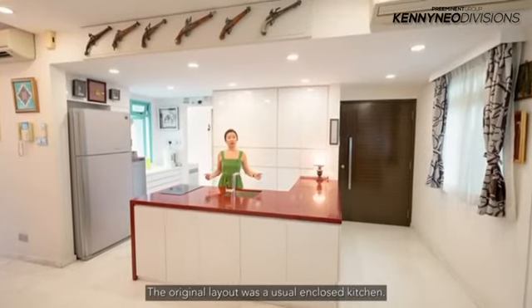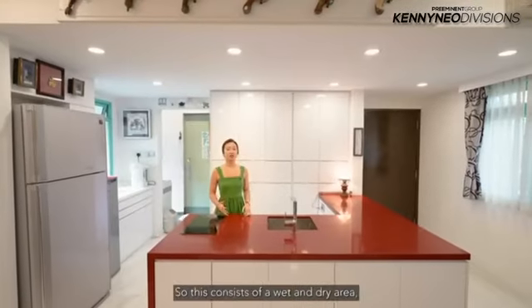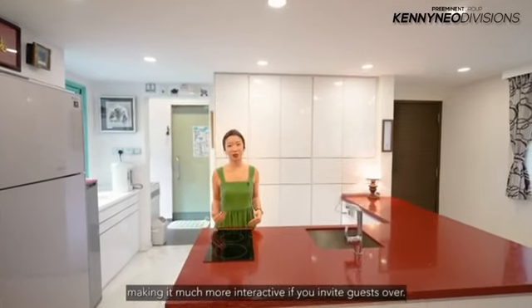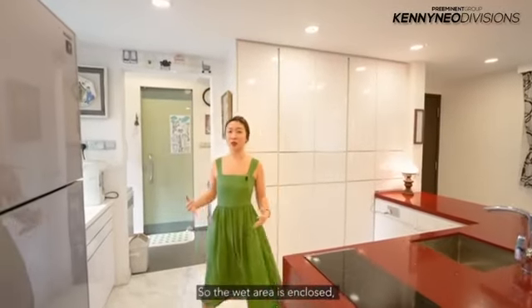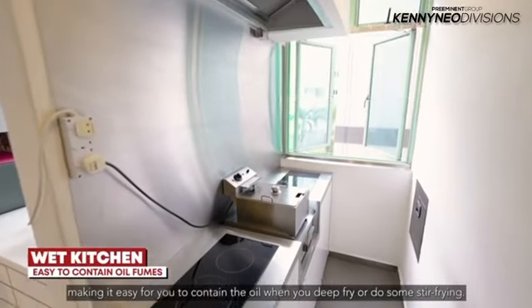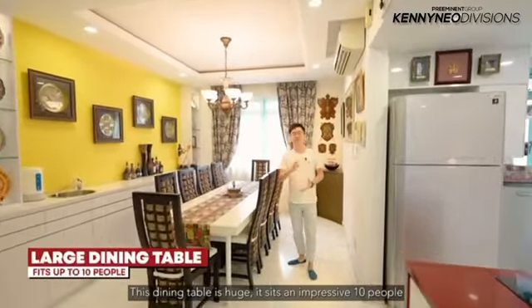The original layout was an enclosed kitchen. The good thing is the owners were bold and they converted it into an open kitchen concept. So this consists of a wet and dry area, making it much more interactive if you invite guests over and you intend to do light cooking as well as create conversations with them. The wet area is enclosed, making it easy for you to contain the oil when you deep fry or do some stir-frying. This dining table is huge — it seats an impressive 10 people, so if you love hosting your family and friends, this is one place that you could do so.